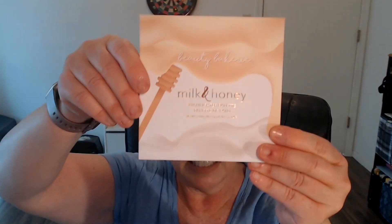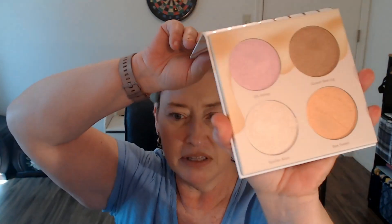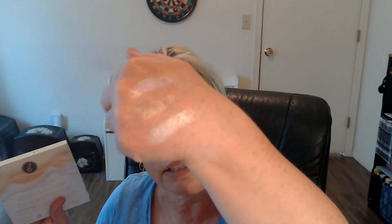The next thing is by Beauty Bakery — it's the Milk and Honey Highlighter Palette. It comes in this overwrap, and it does not have a mirror, but look how pretty they are. If it looks like they've been swatched already, they have — I couldn't help myself yesterday because I got the boxes yesterday. Let's do the bottom two — look at that — and then the top two, this pinky one and this one. Look how beautiful they are — such nice, shimmery, glowy. And you know I like to get my glow on.